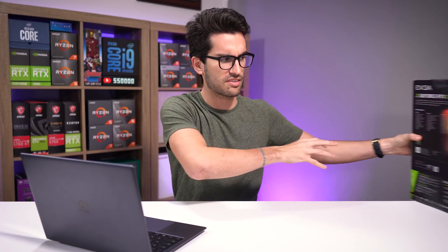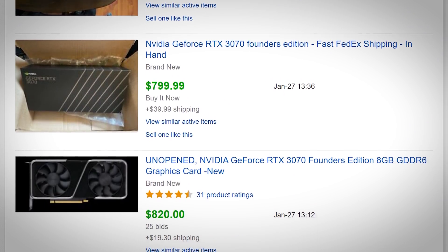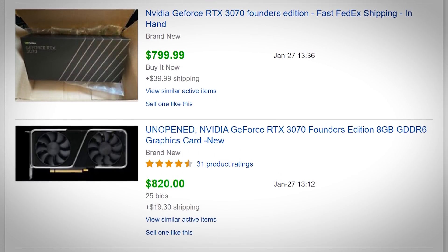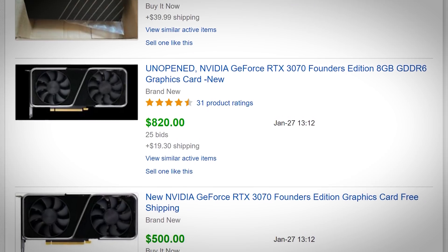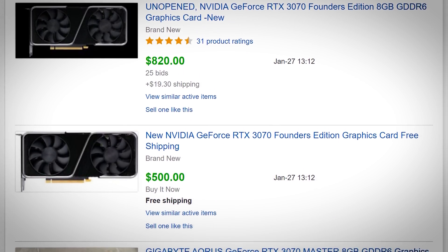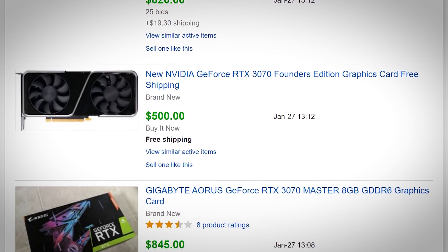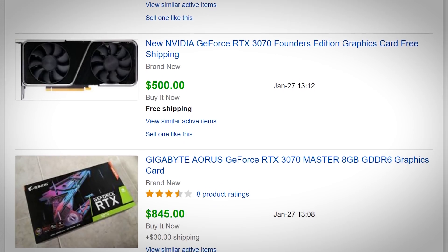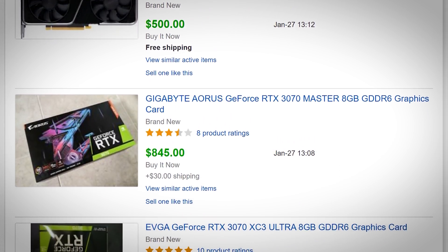Let's move on to the RTX 3070. This is one of the hottest Ampere cards around — it's a $499 MSRP variant from Team Green, meaning AIBs should fall somewhere around that target, give or take maybe a hundred bucks. But on eBay, we're seeing scalpers flip these for an excess of $800 US dollars, meaning they're marked up on average anywhere from 60 to 80% over retail.